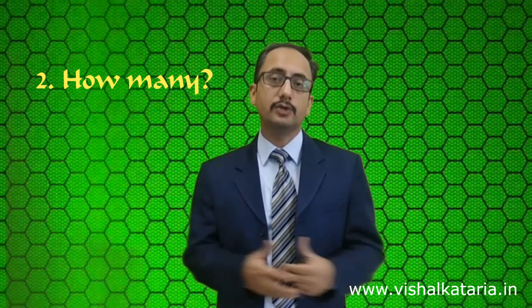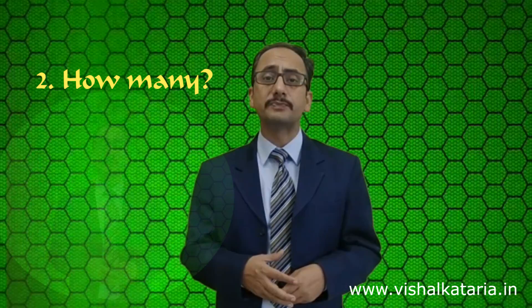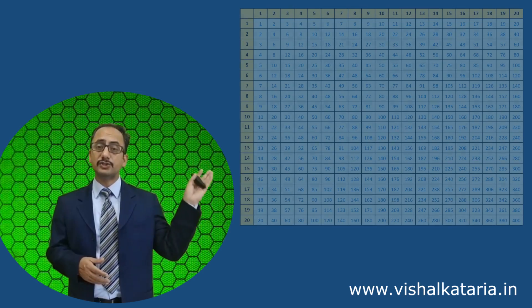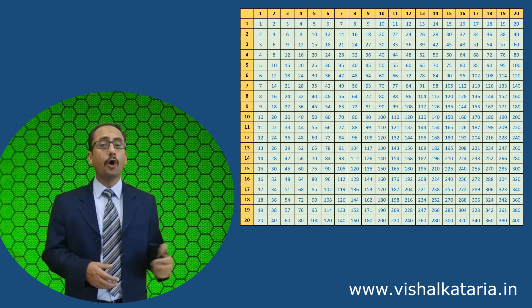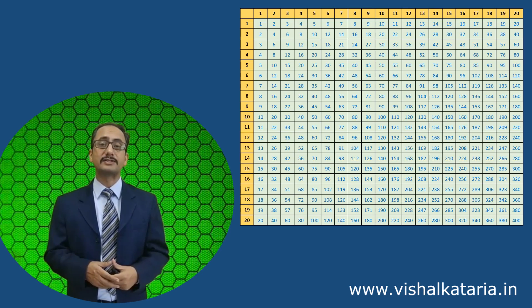Now the second question: if children need to memorize multiplication tables, how many do they need? Do they have to memorize 10, 15, 20, or 25 tables? If they memorize 20 multiplication tables, they would have to learn all 400 elements in that grid. But do they really need to learn all 20 tables? The answer is no.